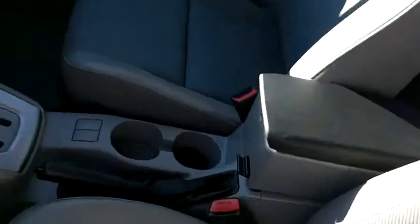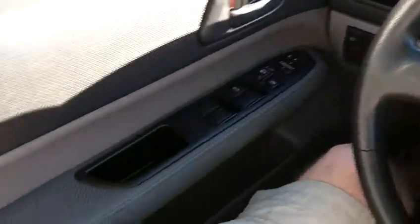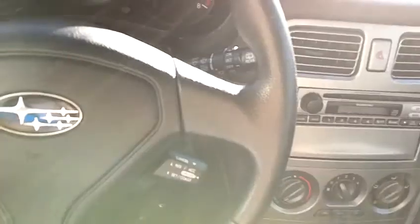The interior is in amazing condition — it is super clean. No rips or tears, no stains. The driver's seat is in great shape and the passenger's seat is also in very clean condition. Door panels and the front dash are in beautiful shape. There are no blemishes, no gouges, scrapes, or scratches anywhere. It looks very, very nice.